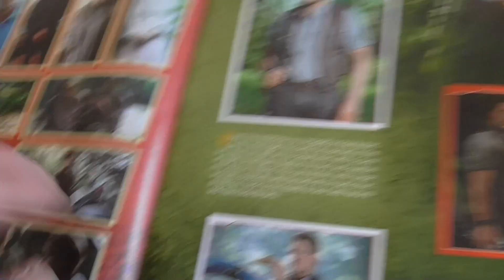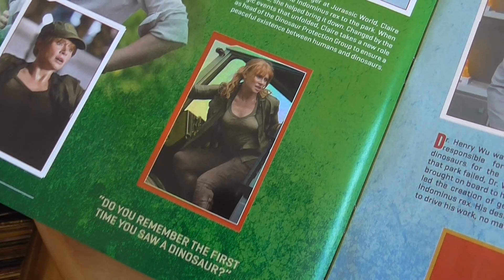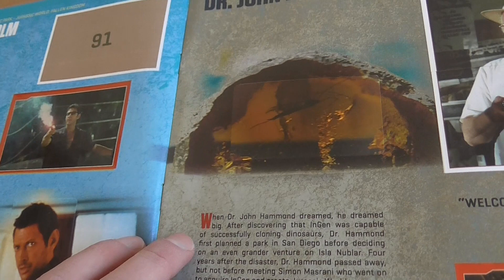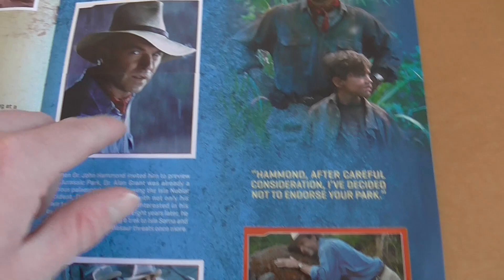Then we move on to the humans. You've got the human section beginning with Owen - 'I don't control the Raptors, it's a relationship' - looking cool. You've got Claire, Dr. Wu, and it says which films they appear in. You've got Ian Malcolm - I love this shot of Malcolm from The Lost World. Then Dr. John Hammond, grumpy Hammond here on a shiny sticker, Ellie Sattler, and Dr. Grant. It's a great page. I'm surprised they didn't put any pictures from Jurassic Park 3 on this one.